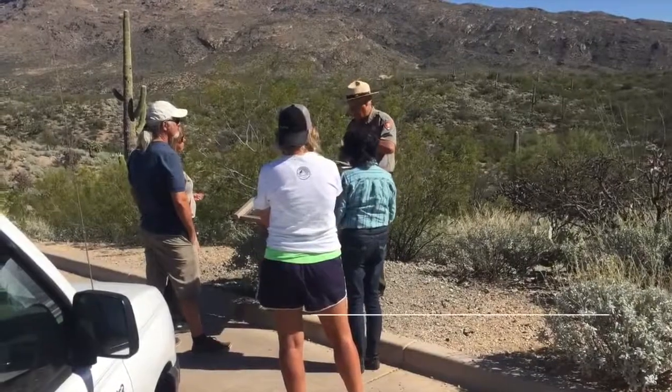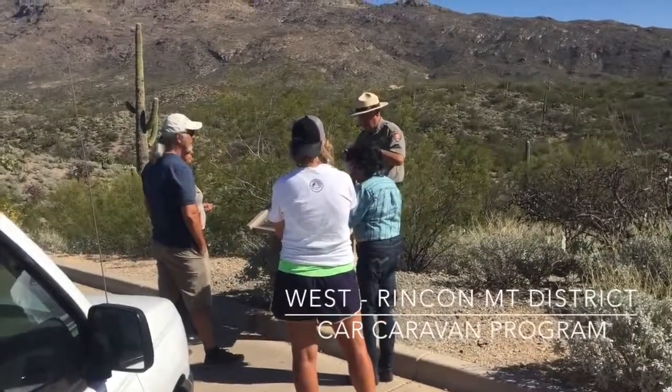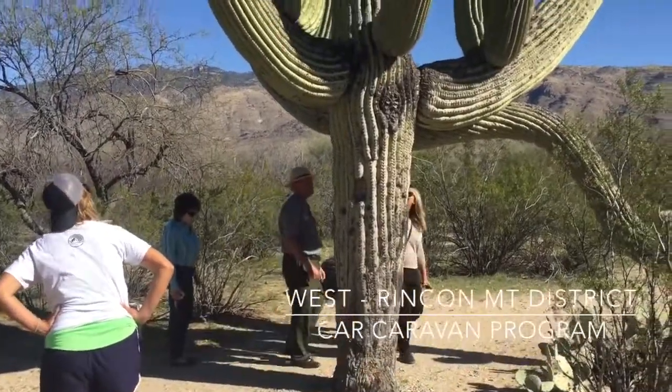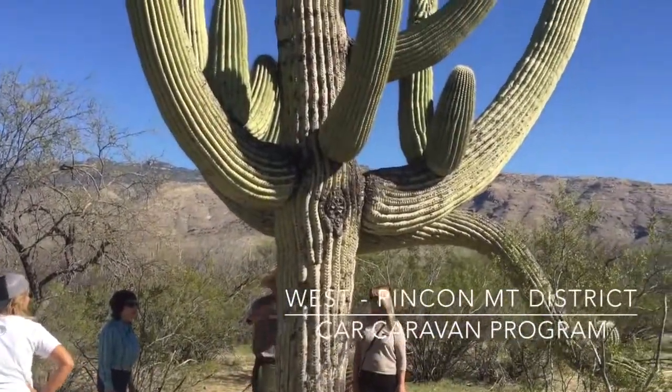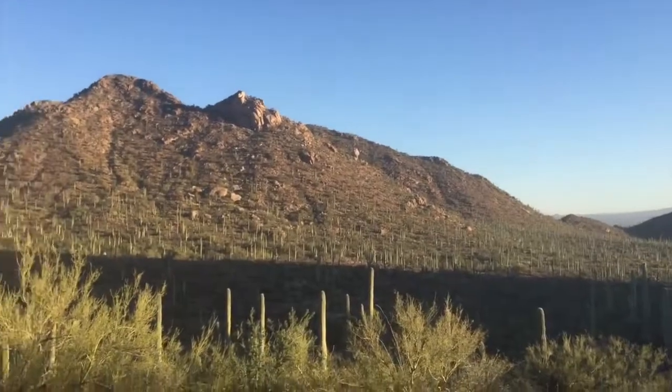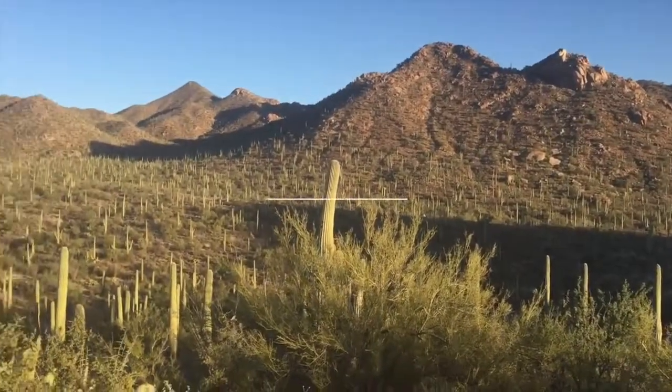The last thing we did was hop on a car caravan tour where we learned even more about our new cacti friends. If anybody can tell me what actually makes a cactus a cactus in the comments, I'll be super impressed — just like we were with all these amazing saguaros.